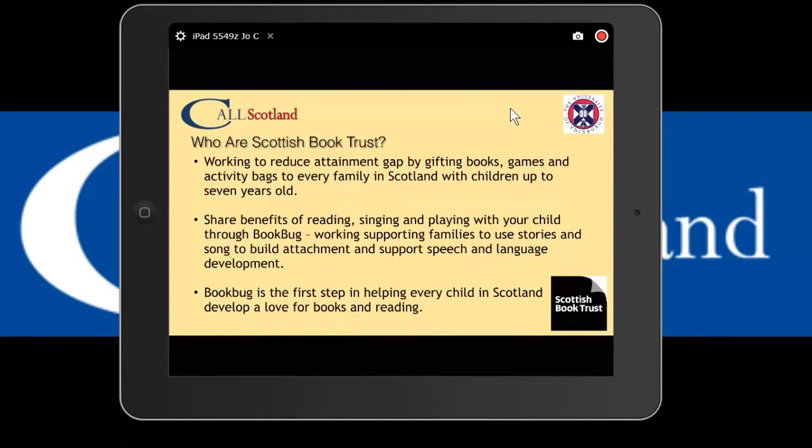I'm going to talk about our collaboration with Scottish Book Trust. Most of you probably know Scottish Book Trust - they have the Book Bug program where books are gifted to all children in Scotland from birth up to Primary 3. We've concentrated for almost 10 years on creating accessible versions of the Book Bug books, and for the last six years, creating accessible simple resources to go with them.